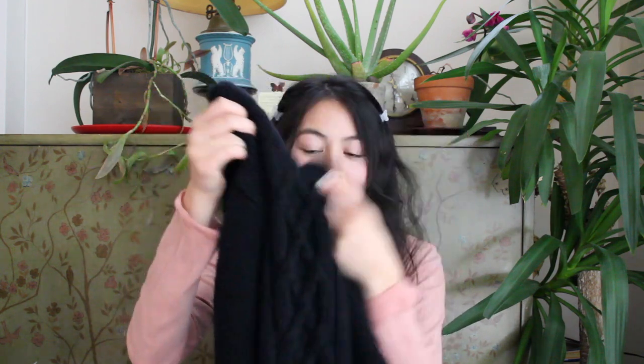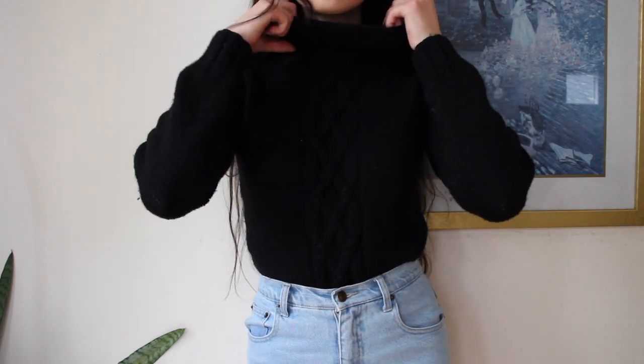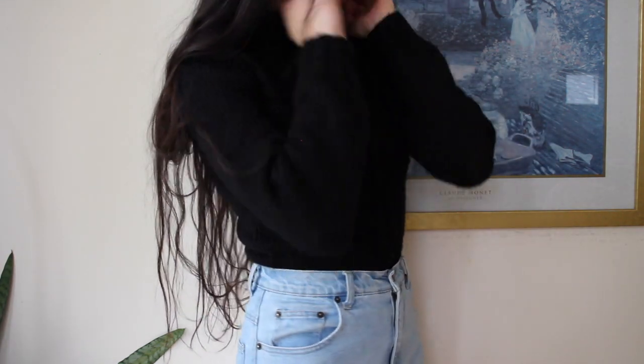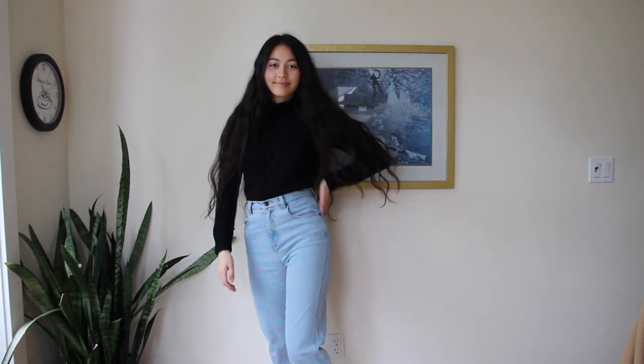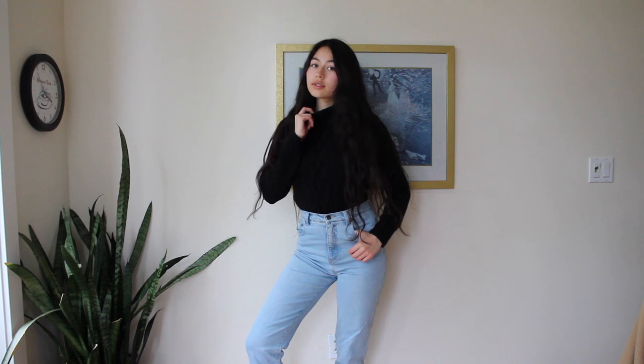She also has these cable knit chunky turtlenecks that I love. Some people might have already seen these. This one's in black and this one's in red — I actually wore the red one for Christmas this year because I felt so festive in it. Here's a close-up of the black one. I tend to wear this one more often. I love how you can see the cable knit detailing and how I can either fold it down to cover less of my neck or have it cover more. I love wearing these with my mom jeans. It reminds me of a 90s vibe, or like a Friends-inspired outfit. I think it's really cool and classic.